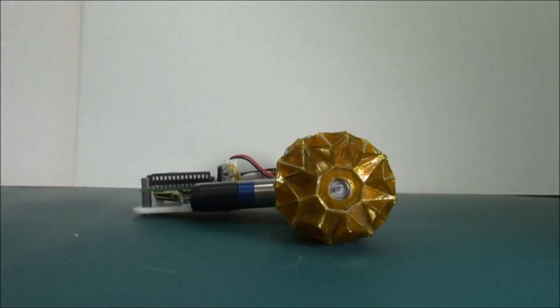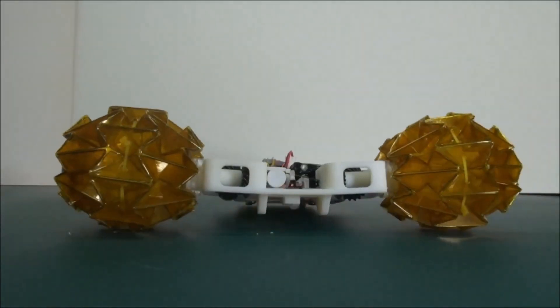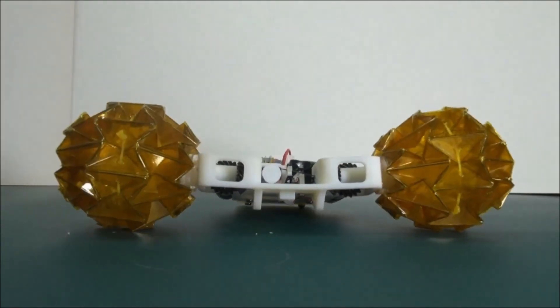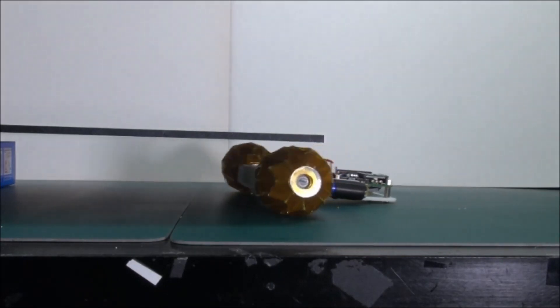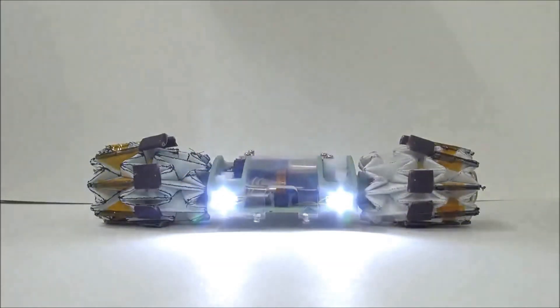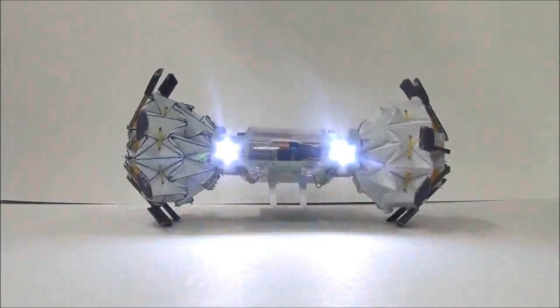South Korean engineers have ingeniously developed a wheel that dynamically transforms its shape while in motion, drawing inspiration from the ancient art of origami. This innovative wheel features two different configurations, each adapted to specific driving conditions. In off-road mode, the wheel features deep off-road tread and a generous 31.5-inch diameter, optimized for rough terrain and providing excellent traction and stability.